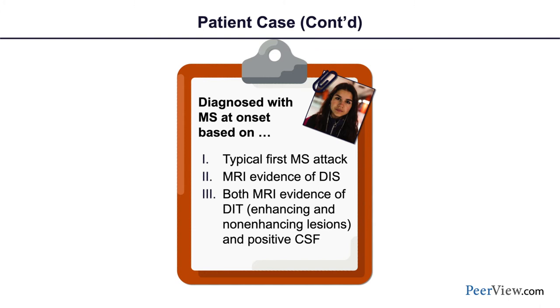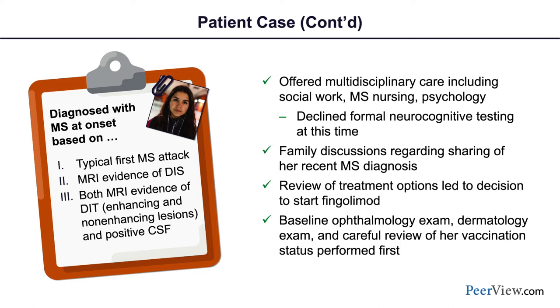We confirmed right at the beginning that she had multiple sclerosis based on a very typical first event of optic neuritis, MRI confirming distribution of lesions in space, MRI evidence of dissemination in time based on both enhancing and non-enhancing lesions, and positive spinal fluid findings. We immediately invoked our team approach, offering social work support, MS nursing care, and psychology.